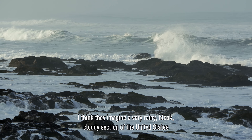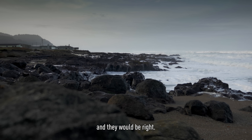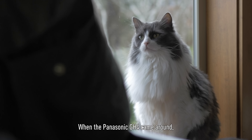When most people think of Oregon, I think they imagine a very rainy, bleak, cloudy section of the United States, and they would be right. My name's Luke Newman, and I'm an indie filmmaker.